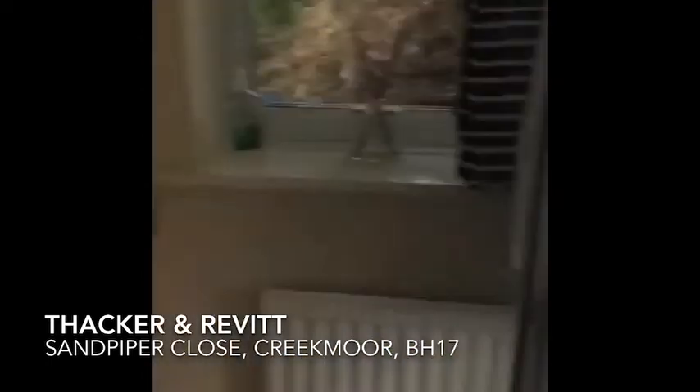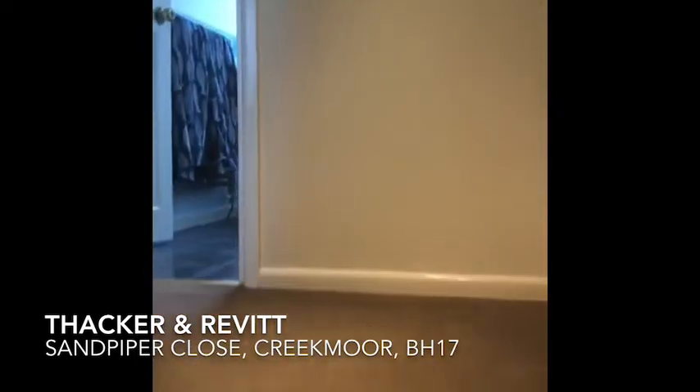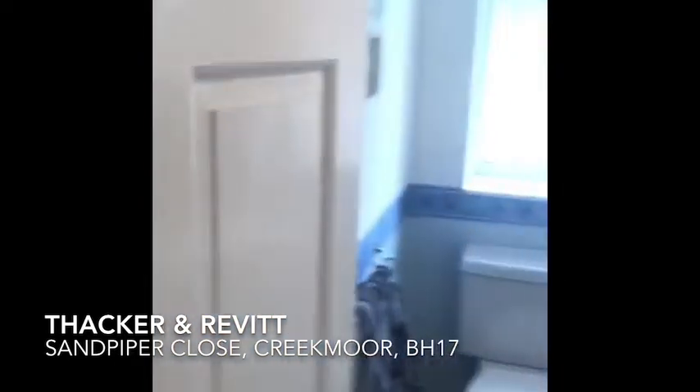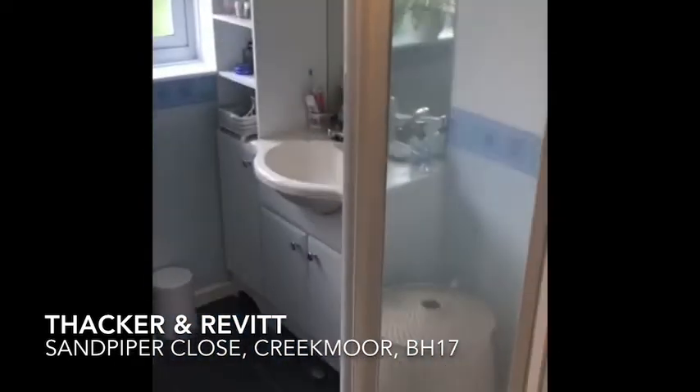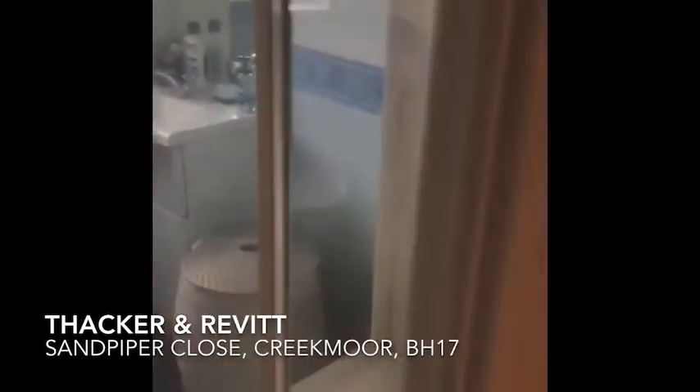We are now going to take the stairs to the first floor and landing. Neutral decor throughout. This property has a shower room with a vanity unit, storage cupboard, toilet and shower.